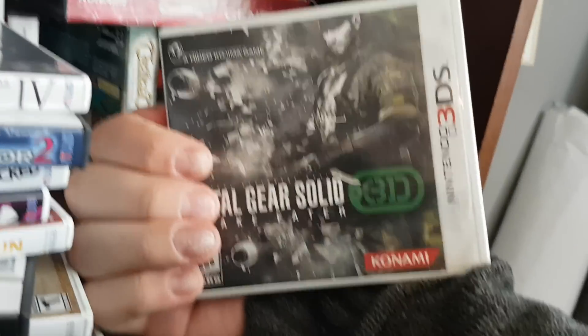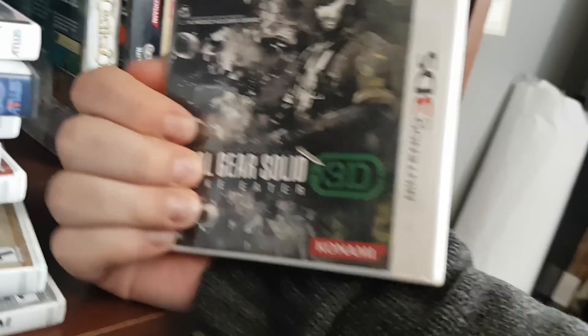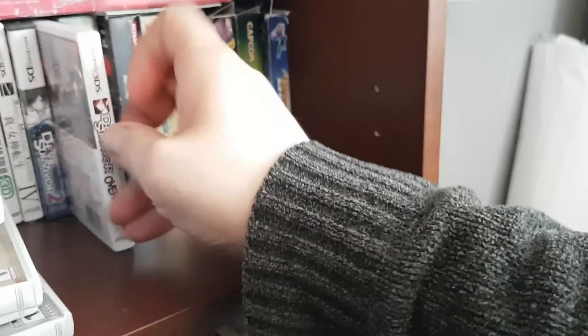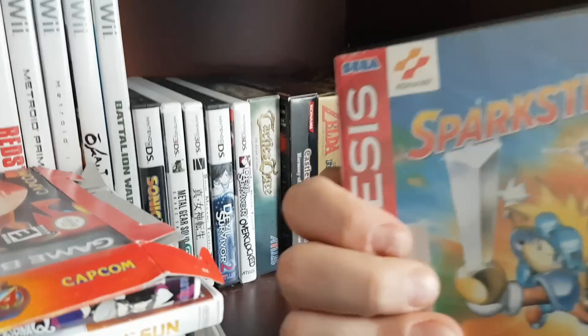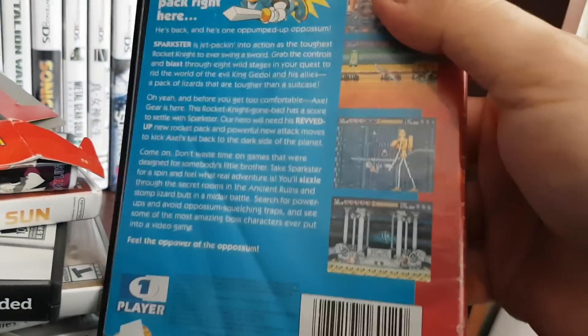Then we got Metal Gear Solid 3D Snake Eater. It's pretty cool that they were able to port Snake Eater to the 3DS — you'd think the 3DS couldn't handle that. Apparently the 3DS is as powerful as a GameCube or a PS2. And we have the first video game I ever had: Sparkster Rocket Knight. I forget how much this thing is worth now, but this game is awesome. If you ever get a chance, play it on emulator — it's so much fun.